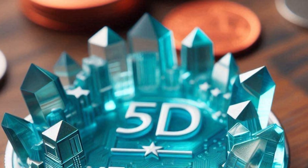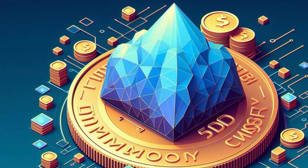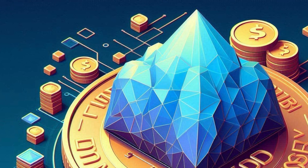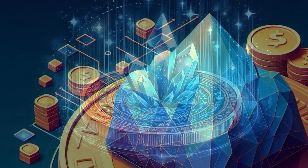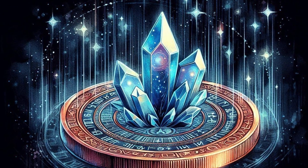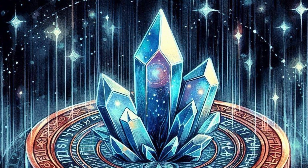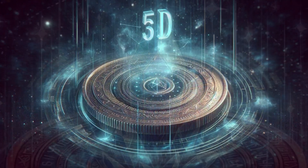Picture this — it basically looks and feels like really high-end glass, super clear, super smooth. That's because it's made of this stuff called fused quartz, which is known for being super stable. But what makes it 5D? Instead of writing data on a flat surface — like a CD or a hard drive — this thing stores data in three dimensions. It's like a skyscraper of information, all built inside this crystal.